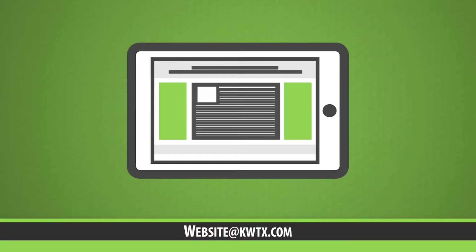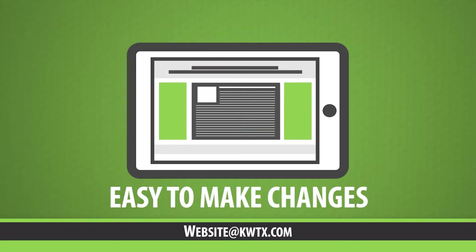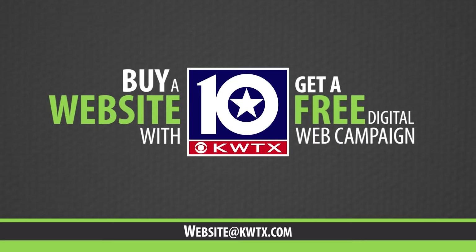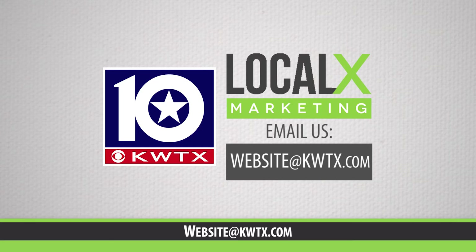When you build a website with KWTX, you own your own website, and it's easy for you to make changes. Right now, buy a website from KWTX's LocalX team and get a free digital web campaign. Don't wait. Email us at website@KWTX.com now.